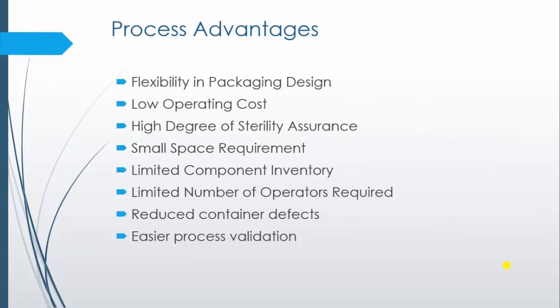What are the process advantages? The first advantage is flexibility in packaging design. As container formation is controlled by the BFS product manufacturer, the type of container can be selected by the formulator only, providing flexibility in packaging design. Operation cost is low, and it provides a high degree of sterile assurance.